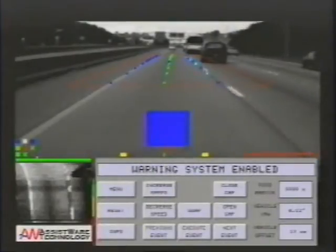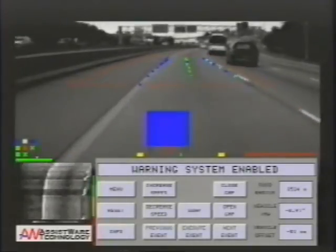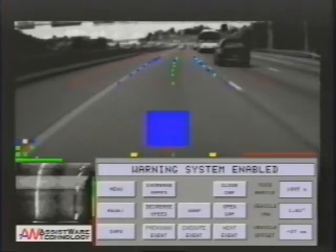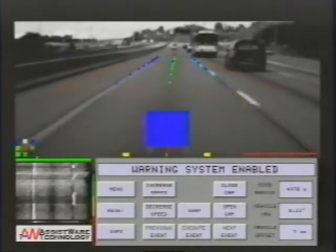As I drive along, I start to get drowsy from a long day at work. I begin to nod off and start to steer off the road. Fortunately, Ralph sees what I'm doing, sounds an alarm, and nudges the wheel back in the right direction.